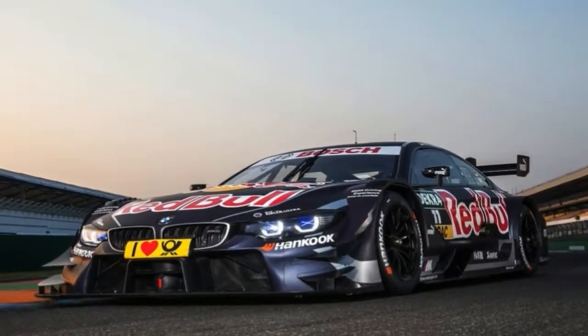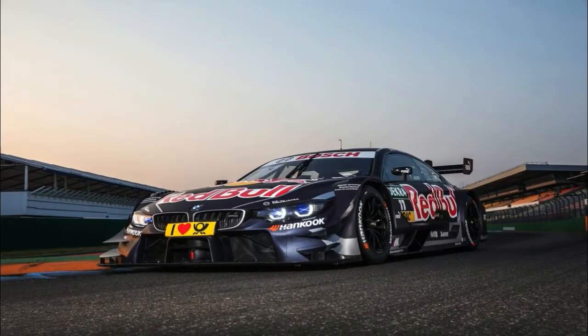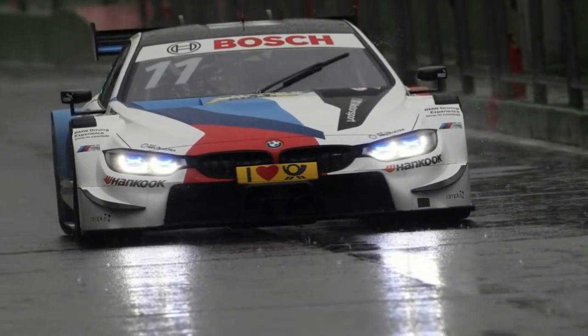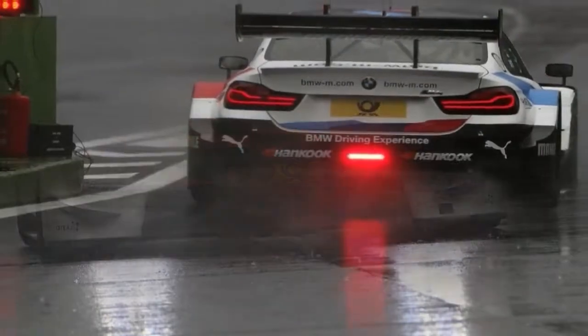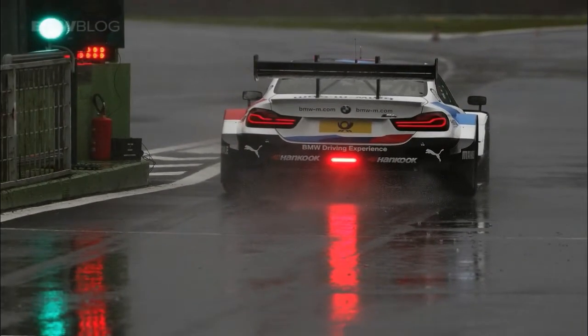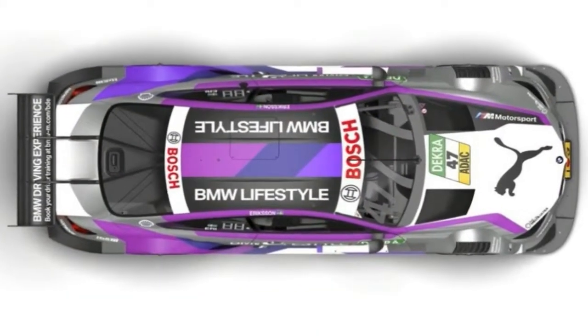After BMW Motorsport presented Marco Wittmann's BMW Driving Experience M4 DTM at the DTM test at Vallelonga, Italy, the designs of the other five cars have now also been confirmed for the 2018 season. The modern, dynamic look was implemented individually for each BMW M4 DTM and customized to suit the car.